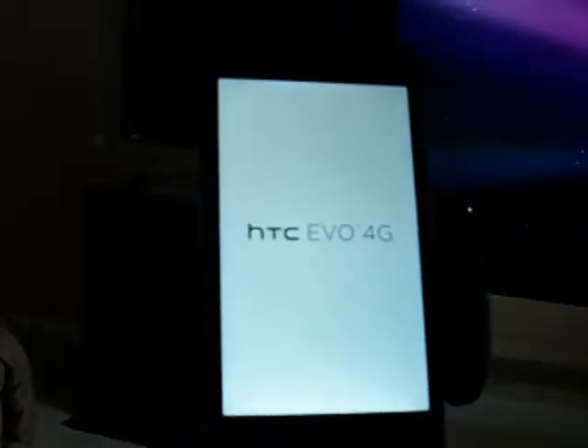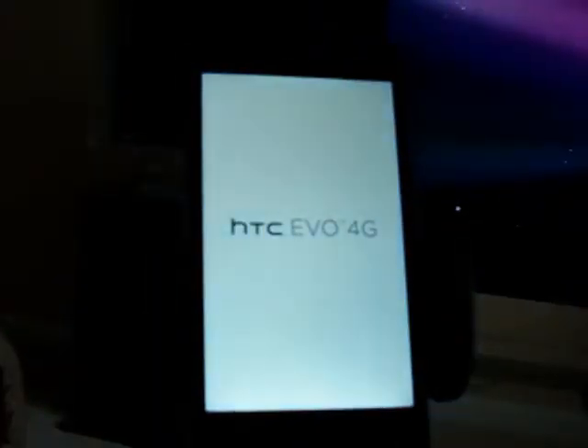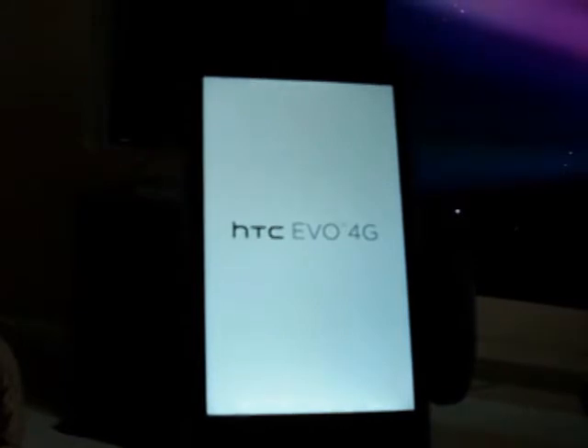This is the second phone I've had this happen to trying to do this. The first one I thought I'd figured out what I did, but obviously not. So this is what I get, and here's what else I get.